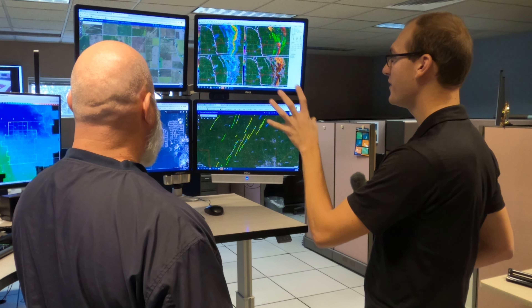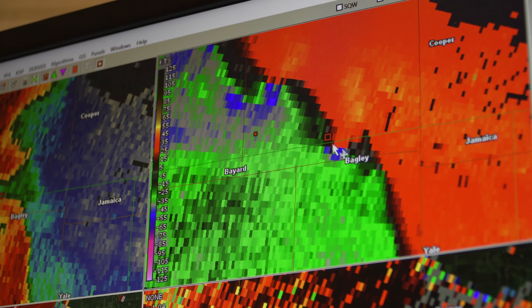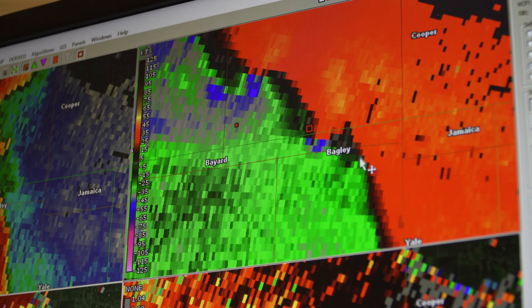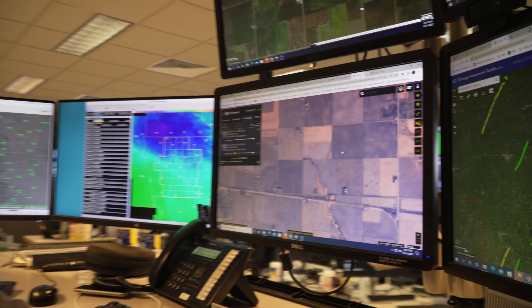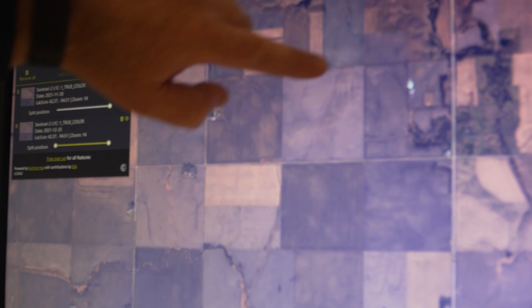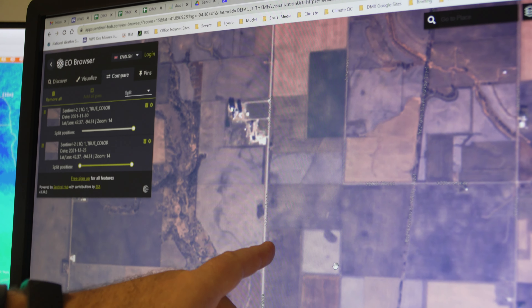Walking through the process: we knew we had tornadoes with these two here, but this one southeast of Bagley is barely even discernible. Afterwards, looking at satellite imagery — it's very subtle, but there is a path right up through here, and if you extend this on up, it continues on through there.